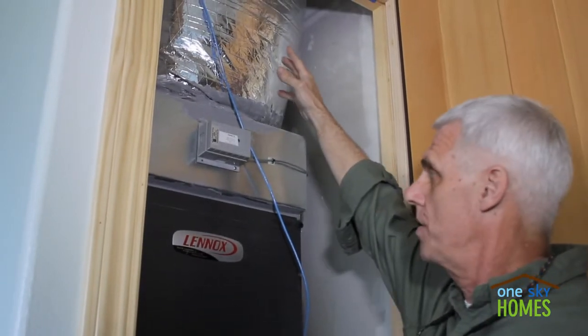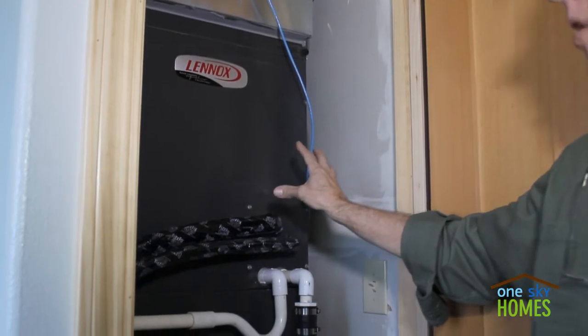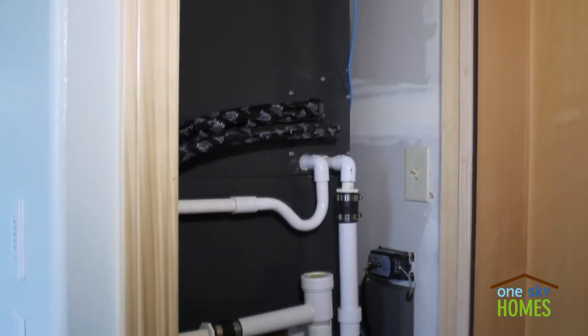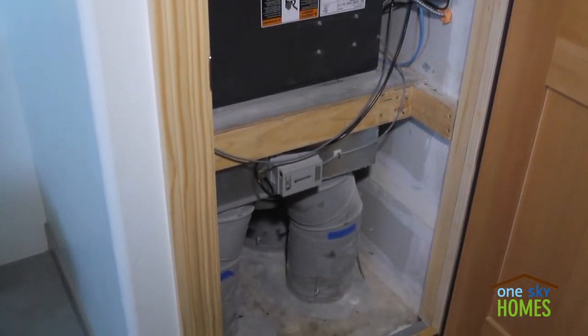To start at the top, we have return air that's brought down through coils — either hot or cold, depending on which way we're moving heat — down through a blower system at the bottom and into the distribution ducts, which conduct the hot or cool air out through the rest of the home.